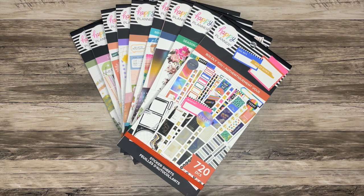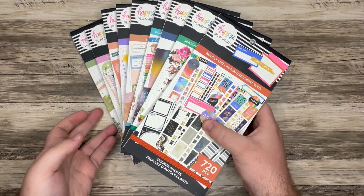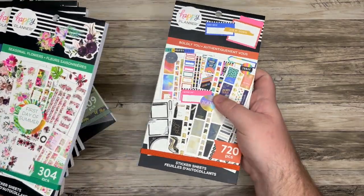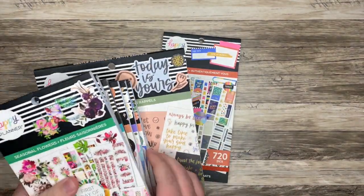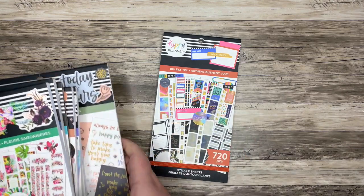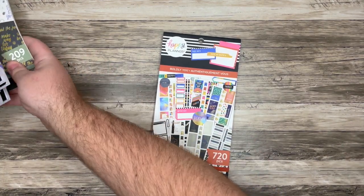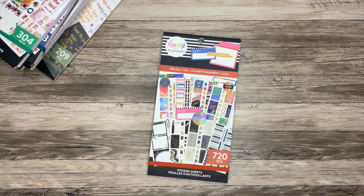I do have a lot of other videos about this release on my channel — the planners, the guided journals, an unboxing, and even a Be Happy Box. So be sure to check those out as well. This is going to be a longer video, so feel free to skip around to the books that you want to see, but I want to get it all done for you today.